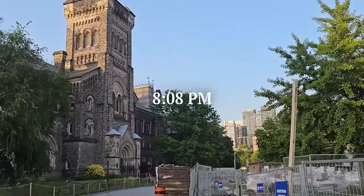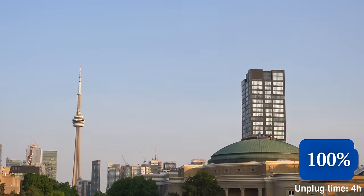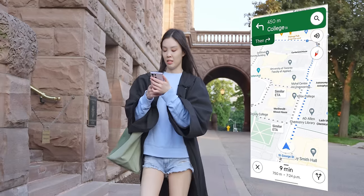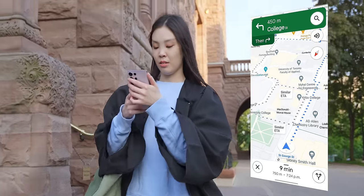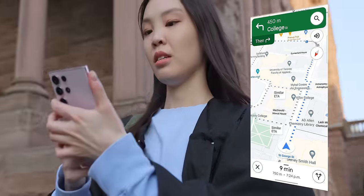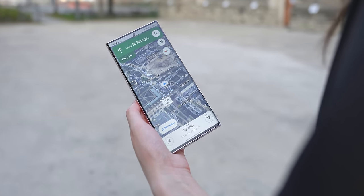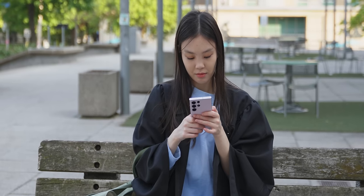So I wrap up at around 8:08 p.m. It's about four hours since unplugging the phone, and it's now at 71%. While taking my grad photos, I did use the S23 Ultra quite a bit, including using Google Maps and even the satellite layer due to all the construction blocking many paths. I was also on data the entire time.